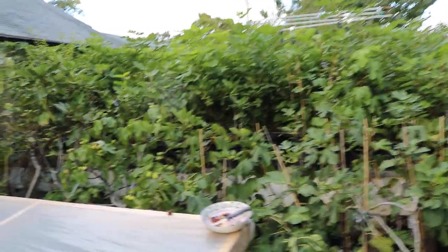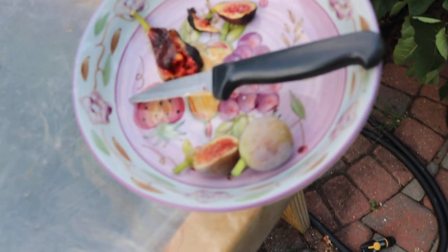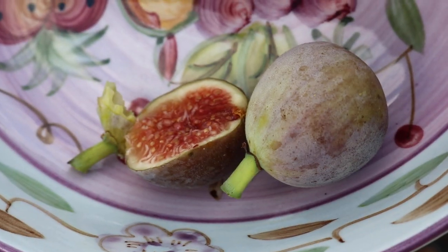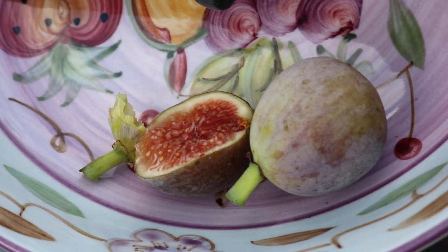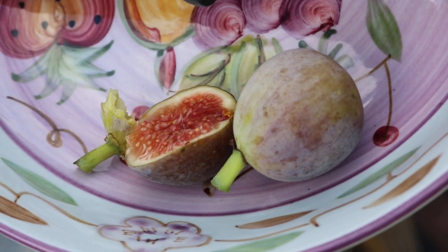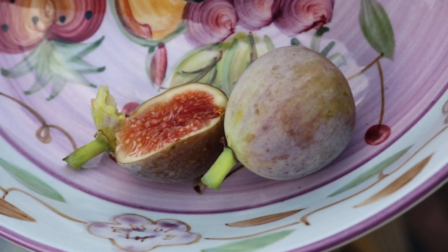All right, everybody. This is Ross the Fig Boss. Today we're going to look at a very special fig. This variety is called Grise de Saint Jean. It's gray, and it is easily one of the most beautiful figs I grow. Because of its beauty, among other reasons, it's actually a commercial fig grown all throughout the world.